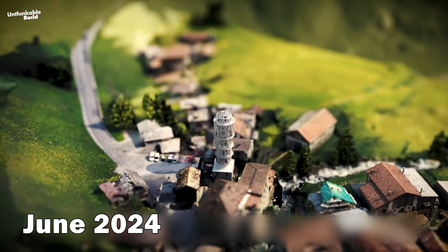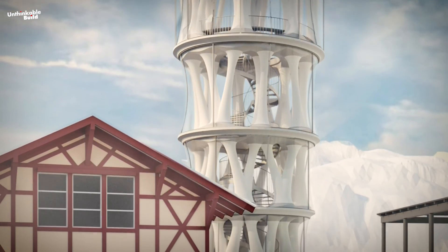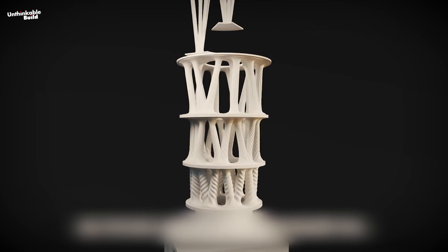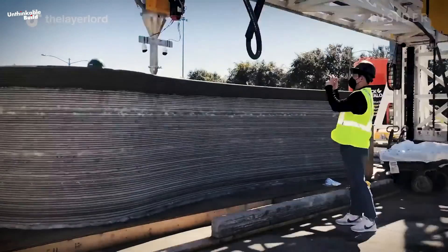Scheduled to open in June 2024, the digitally manufactured tower stands as a testament to resilience in the mountain village of Moulins. As the years progress, the tower's presence continues to evolve. By 2029, plans are set in motion for the disassembly of the tower, signaling the culmination of its journey and perhaps paving the way for new chapters of innovation and creativity.